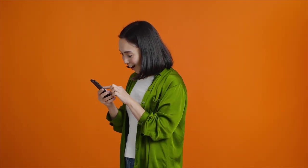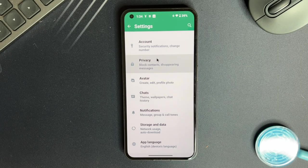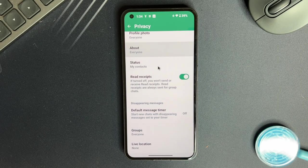Now next time your number goes missing, you won't be left in the lurch. Just use your email to retrieve that precious OTP and get back to your account in no time. And the best part — your email stays invisible on WhatsApp, keeping your privacy intact.